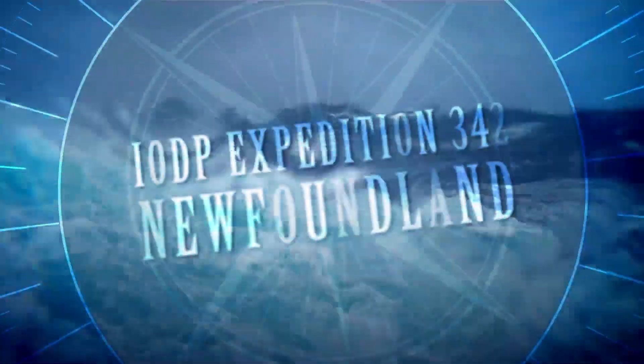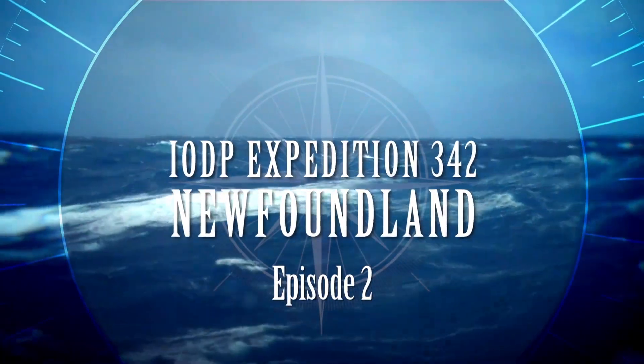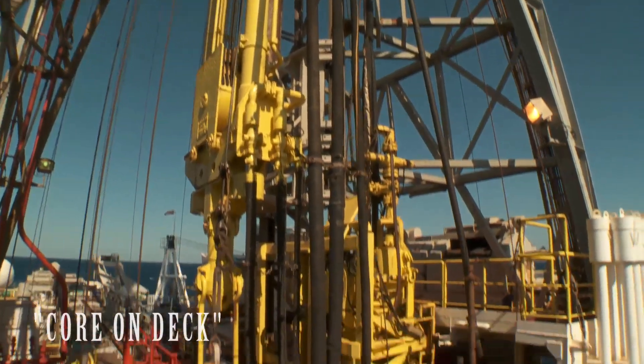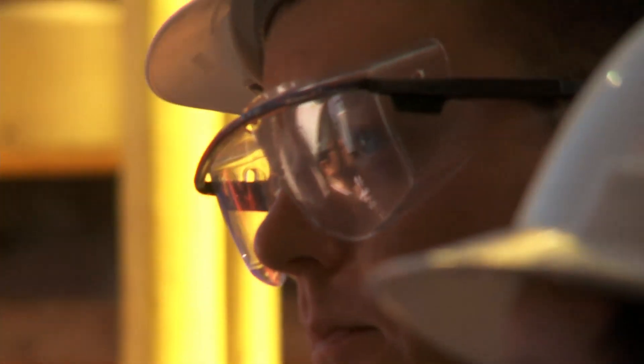Today on IODP Expedition 342, Newfoundland. So if I pick up 10,000 pounds with it, you can use hydraulic pressure to rotate just a bit while the drill string stays steady. They do that with a lot of directional drilling.